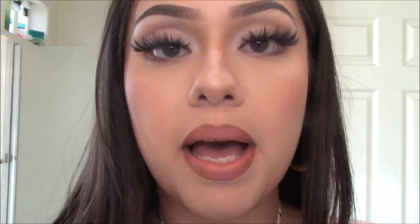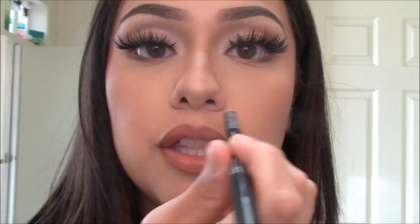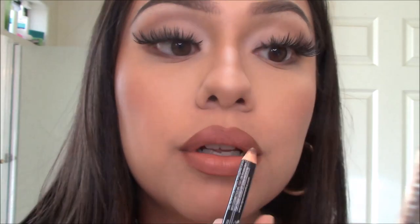Once I've applied the Soft Matte Lip Cream, I like to go back in with my lip liner just to enhance the ombre effect. I take my pencil kind of flat on my lip instead of using the pointed part, and just create an ombre and blend it until it looks faded.